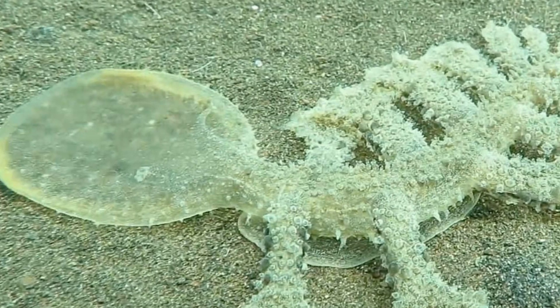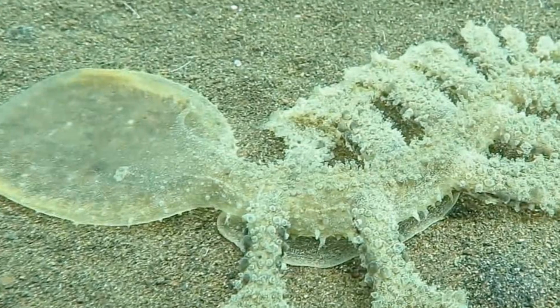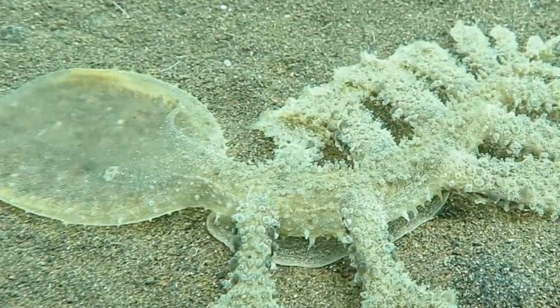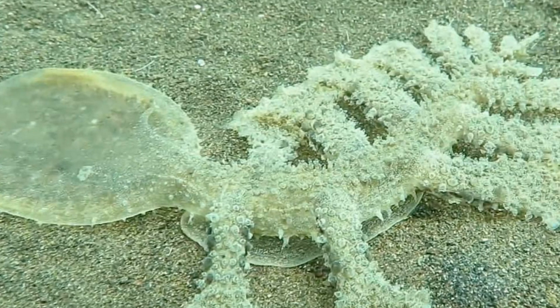Welcome back to a new episode of Animal of the Week. Today we are taking a look at a gelatinous blob known as Myrialepis viridis. This gelatinous blob looks very much like some sort of alien creature, but I assure you this is from Earth.